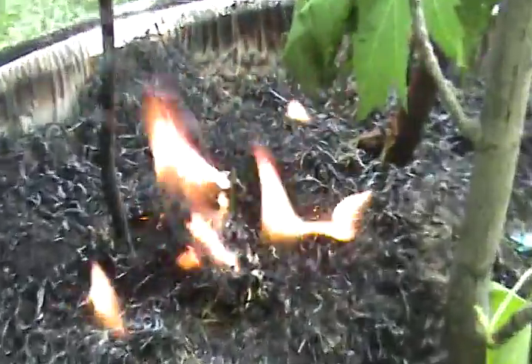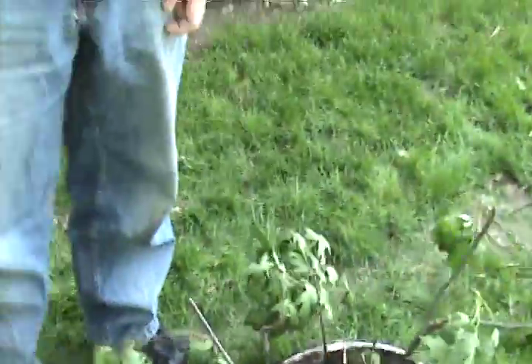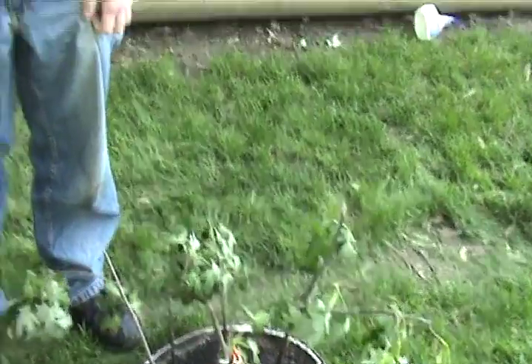Unfortunately, a lizard was caught in the blaze, and the fire seems to like him quite a bit. But other than some isolated little fire patches, this fire has mostly gone out. You can see the trees are only minorly damaged but mostly still good — they're mostly still alive.